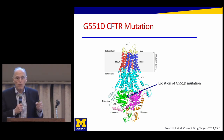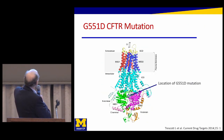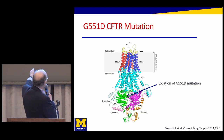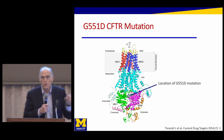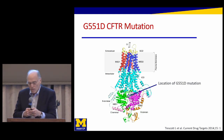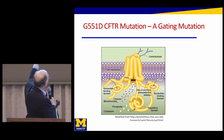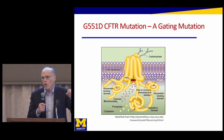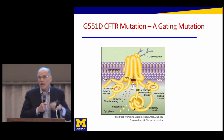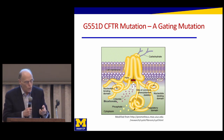The G551D mutation is one where the protein is made incorrectly in just one very small place. But one small change causes a whole lot of trouble. With this G551D mutation, it prevents everything from working correctly. There's a block — that red square — caused by the G551D mutation. It closes the gate and the gate doesn't open. If the gate doesn't open, then chloride and bicarbonate can't go in and out. You've got a dysfunctional protein that doesn't contribute anything, and that leads to having that dried-out airway surface.